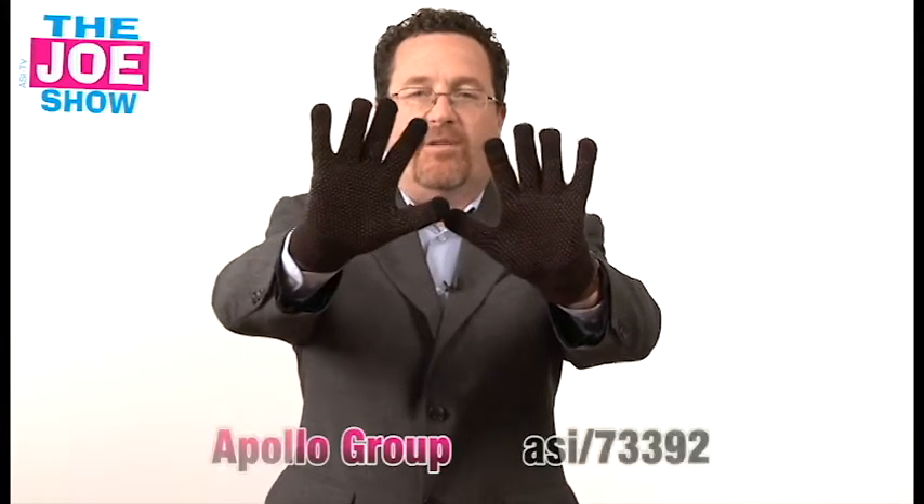Hi, I'm Joe Hale. You're watching The Joe Show. On today's Joe Show, we have five new products we want to show you, starting with this pair of gloves.